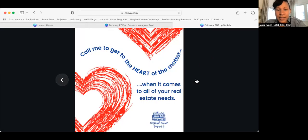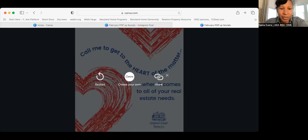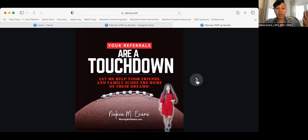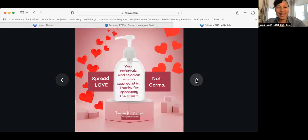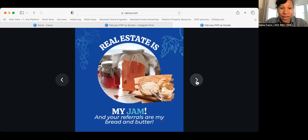This one is hearts and Valentine's Day — February is all about love. It says 'Call me to get to the heart of the matter when it comes to all of your real estate needs.' This one could be attached to some heart-shaped candy, heart-shaped chocolates, or a box of chocolates — anything to drop off during Valentine's Day. Don't sleep on Walmart; they have things for a dollar or less. So in February, we have football, coffee and tea, hand sanitizer to spread love, cookies, and jam — real estate is my jam.